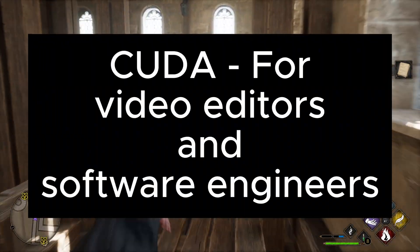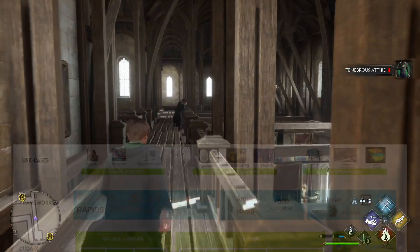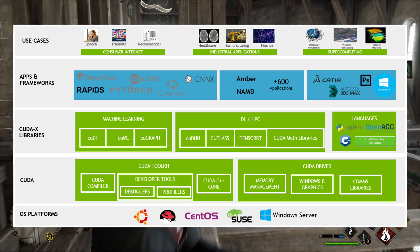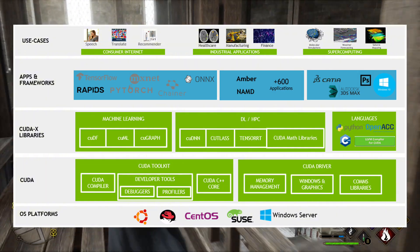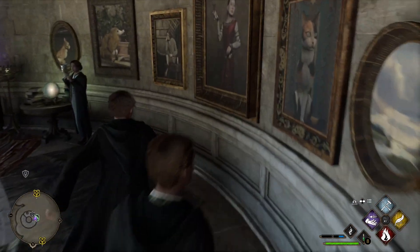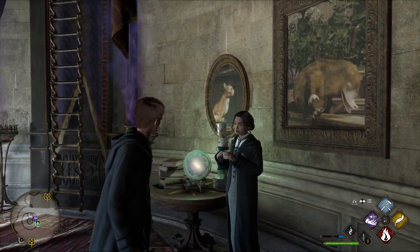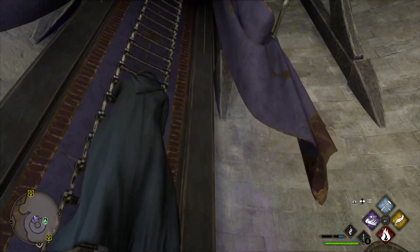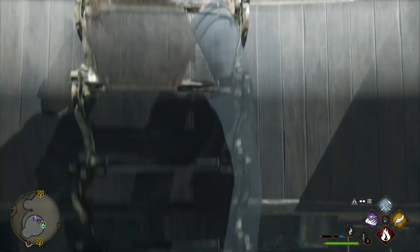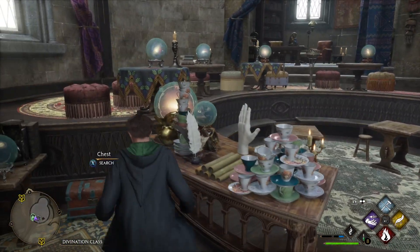For software engineers, video editors, or those working with intense development programs, you might actually require an NVIDIA graphics card. NVIDIA has a specific thing called CUDA, which in simple English is a way for programs to super efficiently utilize the graphics card for processing. For video editors or software developers, this means the software you use can actually utilize the power of your graphics card to speed up rendering and processing. For many professional video editors, CUDA is an absolute requirement — it can minimize rendering from literal days to just hours. For most gamers this isn't relevant, but it's worth considering if you have a future in video editing or software engineering.